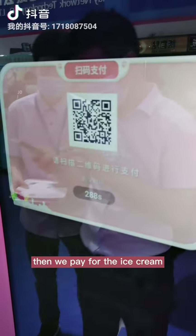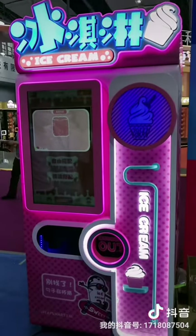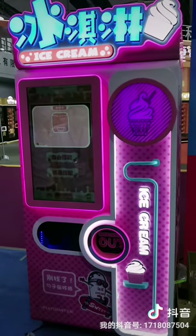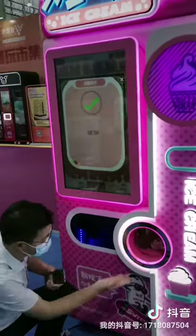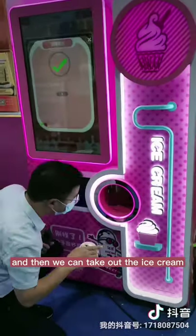Then we pay for the ice cream. Processing. It will take one minute to make, and then we can take out the ice cream.